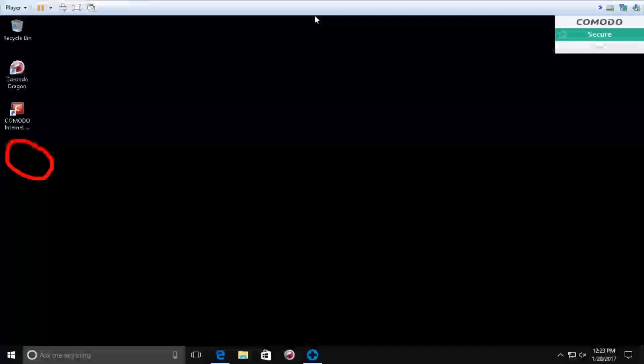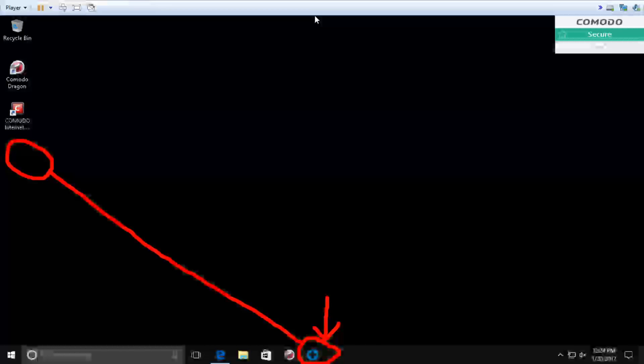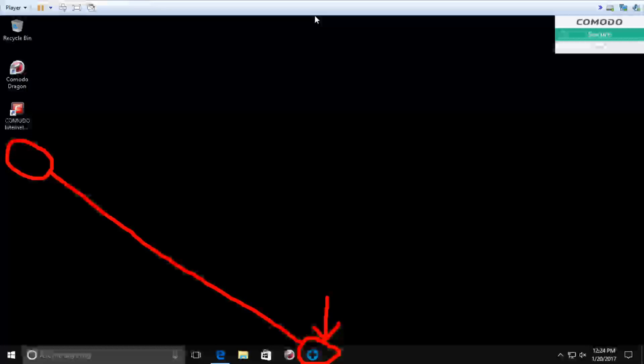Peter: And one more thing — we will put an icon on your desktop screen. With this plus blue icon, whenever you feel uncomfortable with the computer, you just double-click on it, type your name, click on Connect, and your computer will automatically connect to the technicians — a shortcut icon to connect with the technicians via remote control.